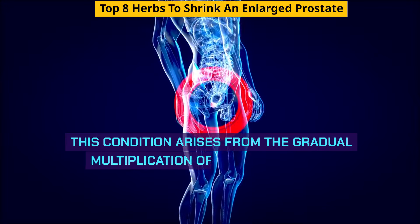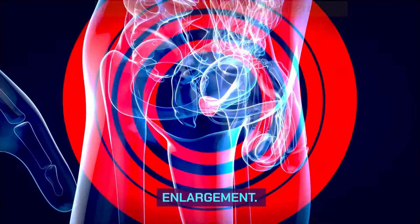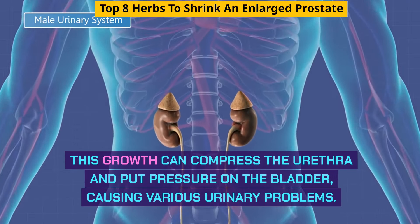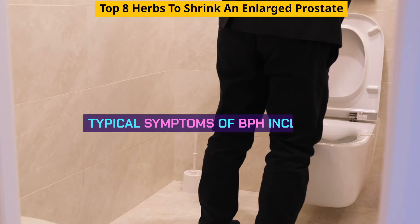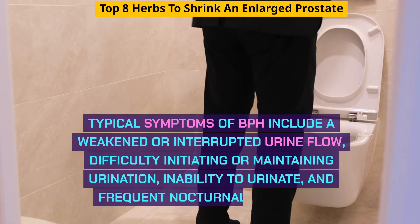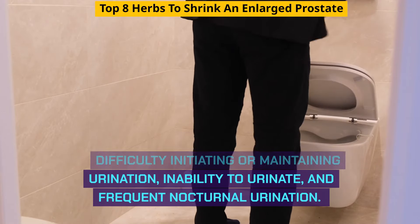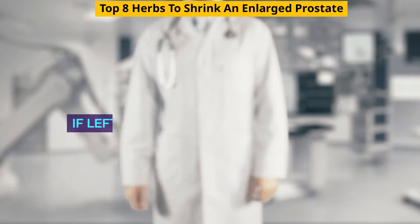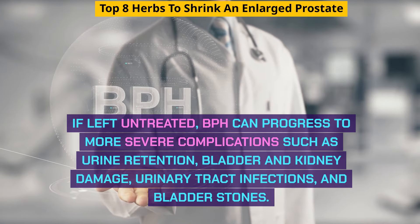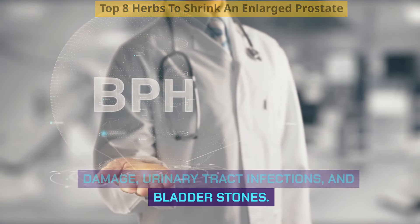This condition arises from the gradual multiplication of cells within the prostate gland, leading to its enlargement. This growth can compress the urethra and put pressure on the bladder, causing various urinary problems. Typical symptoms of BPH include a weakened or interrupted urine flow, difficulty initiating or maintaining urination, inability to urinate, and frequent nocturnal urination. If left untreated, BPH can progress to more severe complications such as urine retention, bladder and kidney damage, urinary tract infections, and bladder stones.